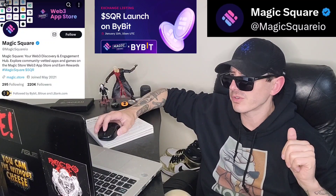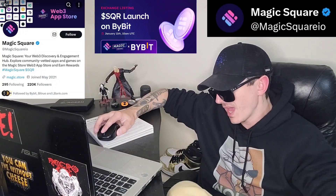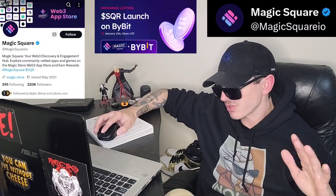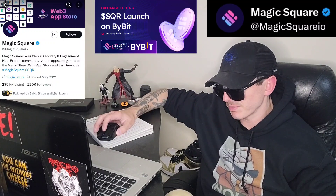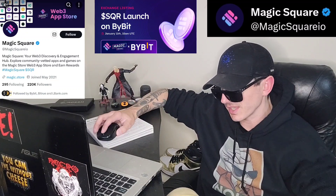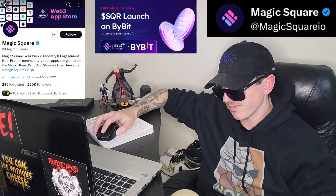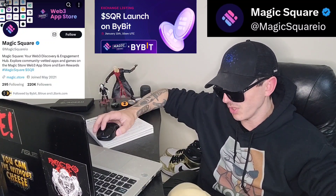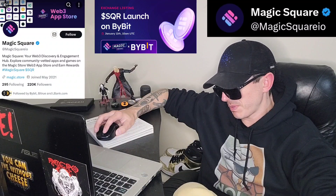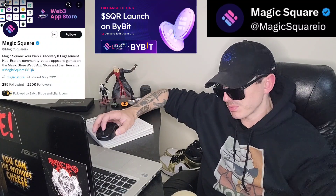There is a ton of referral codes down there in the description box — have a look at those. Best referral codes for the best crypto apps. You can get yourself free money, free rewards, free crypto, things like that, just by using those referral codes and funding your account. Referral codes benefit both of us, so check them out in the description box.